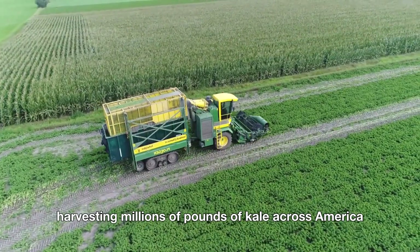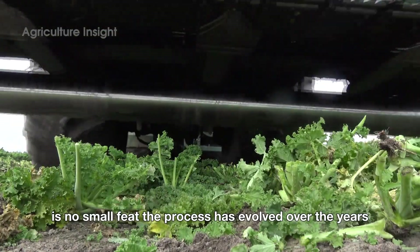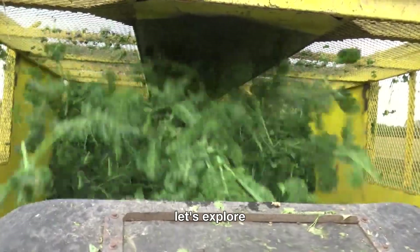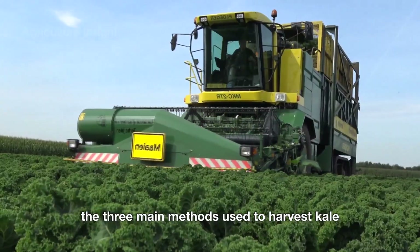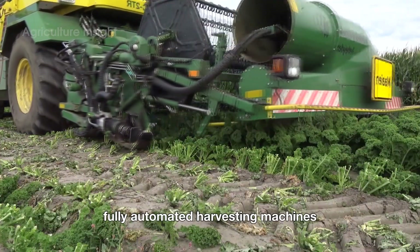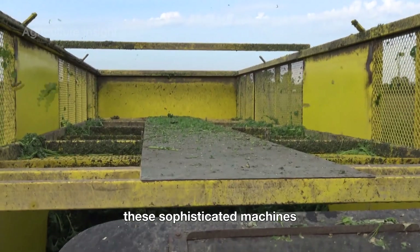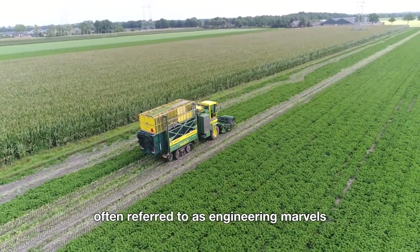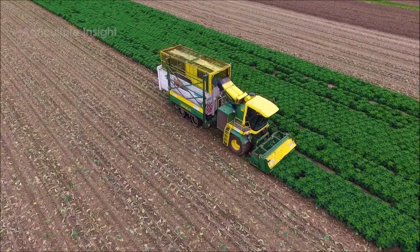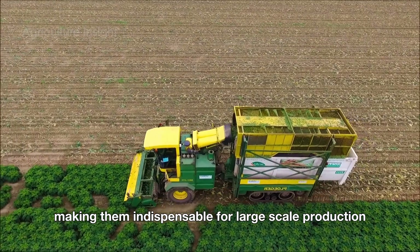Harvesting millions of pounds of kale across America is no small feat. The process has evolved over the years, ranging from manual labor to fully automated industrial machinery. Let's explore the three main methods used to harvest kale. On industrial scale farms, fully automated harvesting machines are the backbone of the operation. These sophisticated machines, often referred to as engineering marvels, have revolutionized the way kale is harvested, and can process vast fields in a single day, making them indispensable for large-scale production.